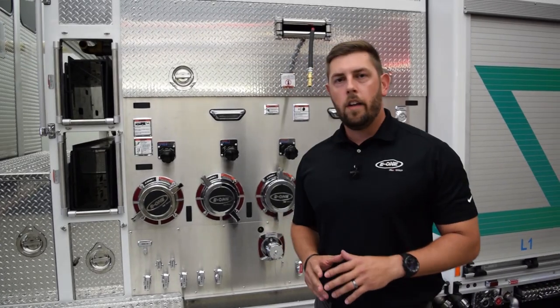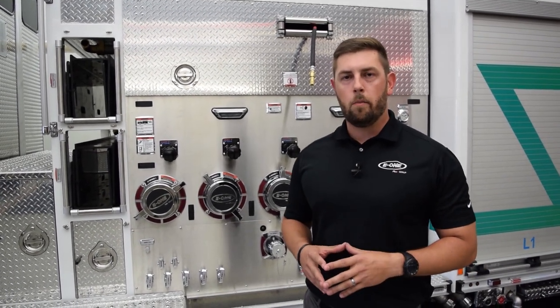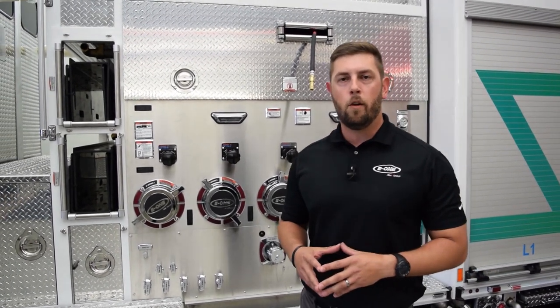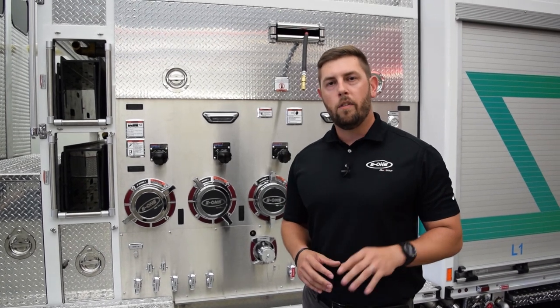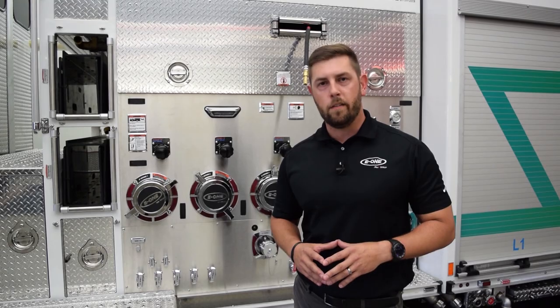The truck has a Hale AFG high-performance single-stage pump with a 2,000 GPM rating. It also has a Williams Hotshot 2 300 foam system and a Trident foam pump. The tank capacity on this truck is 1,930 gallons, with 1,430 gallons being water and 500 gallons being class B foam.